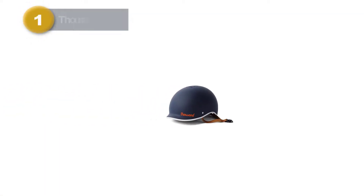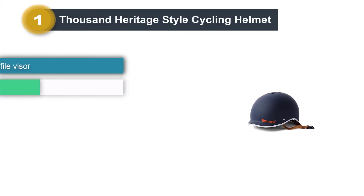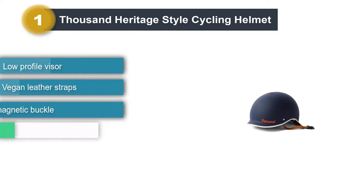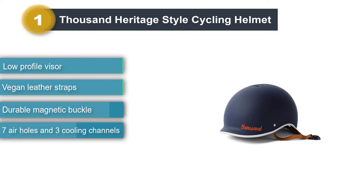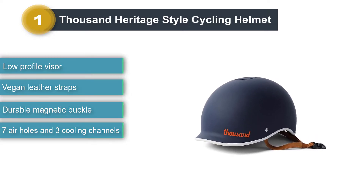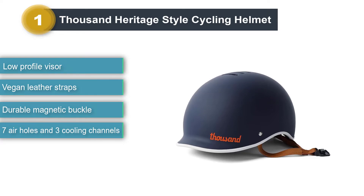Number 1: Thousand Heritage Style Cycling Helmet. The first thing to mention about the Thousand Heritage Style Cycling Helmet is its safety. This model has passed the ASTM and CPSC standards, so you can be more assured of its protective ability.